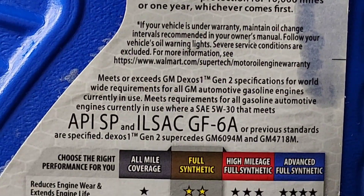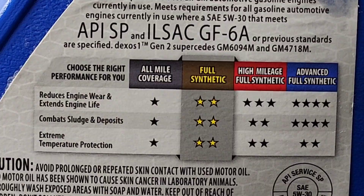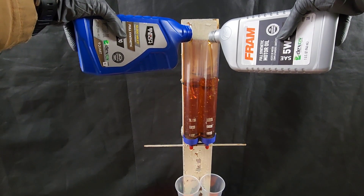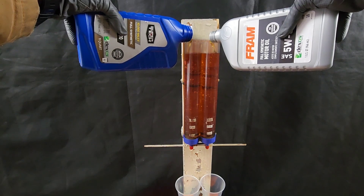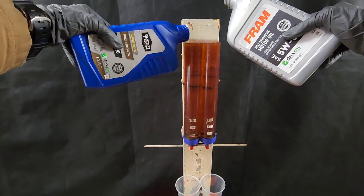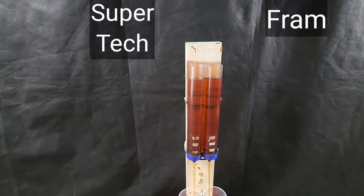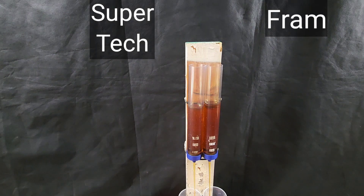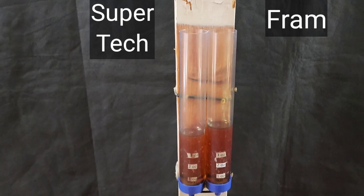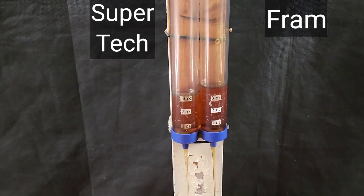We'll start with a cold pour test, just under 32 degrees Fahrenheit — freezing temperatures — to show just how fast these oils can get up in your engine to provide protection in the most extreme climates. And we're off to the races. Looks like Supertech off with the lead. Can it maintain? And it looks like it's going to do it — Supertech is coming out with the lead.